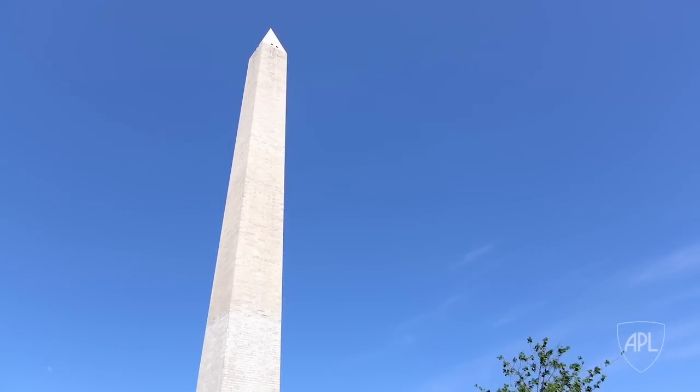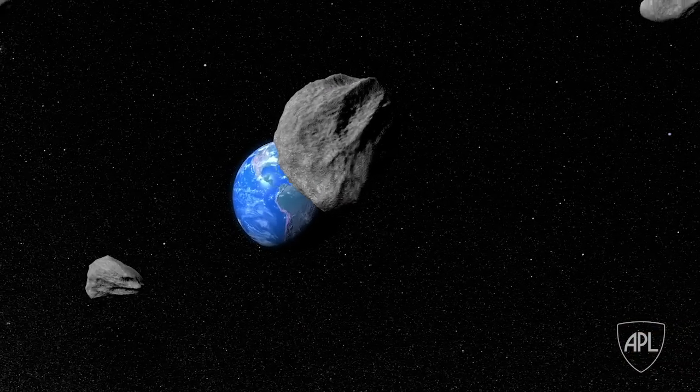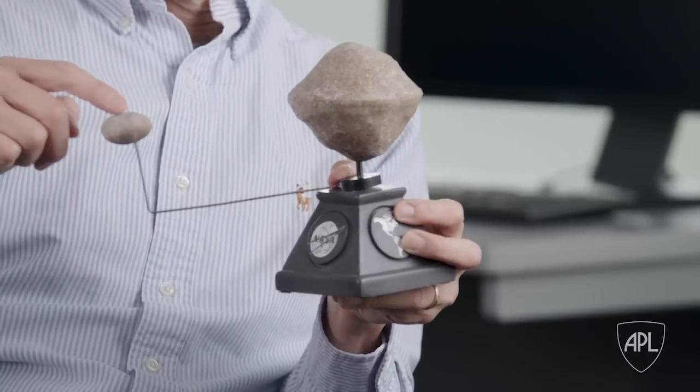Those kinds of objects hit us every few thousand years, and they would cause severe damage on a regional scale. We chose to do this demonstration at a binary asteroid called Didymos. This is actually approximately the shape of the main asteroid, called Didymos A, and its moon, Didymos B.